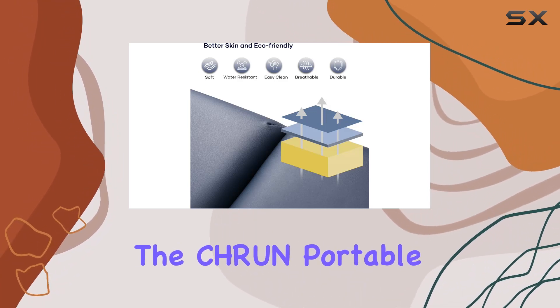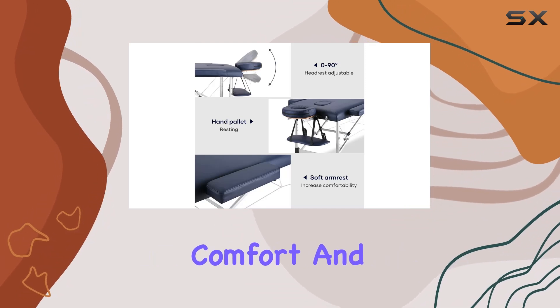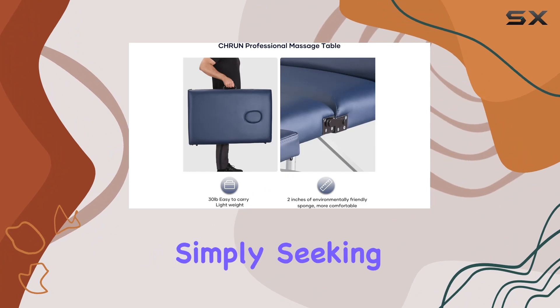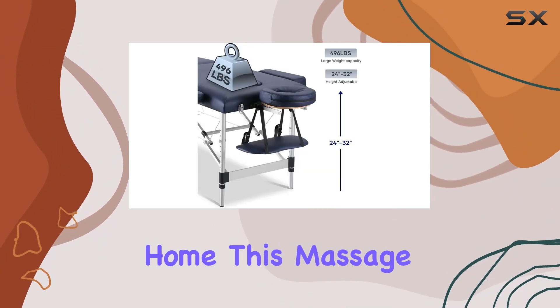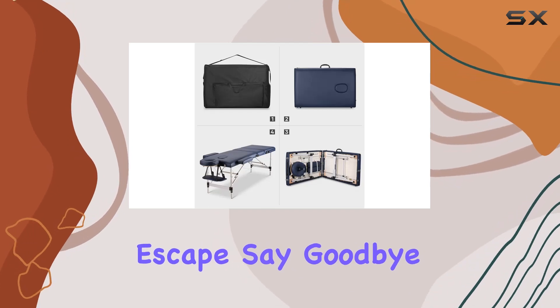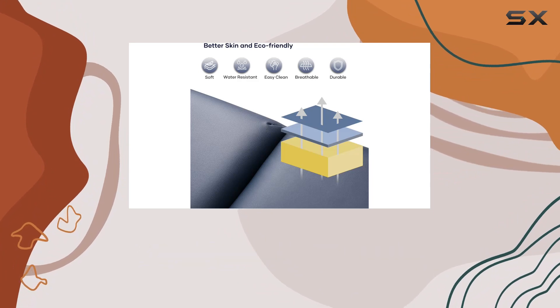In conclusion, the CHRUN Portable Massage Bed ticks all the boxes for quality, comfort, and convenience. Whether you're a professional therapist or simply seeking relaxation at home, this massage bed ensures that every session is a blissful escape. Say goodbye to discomfort and hello to ultimate relaxation with the CHRUN Portable Massage Bed.